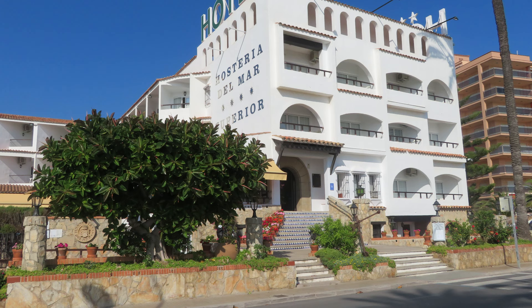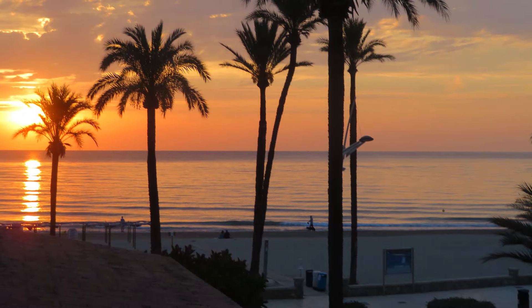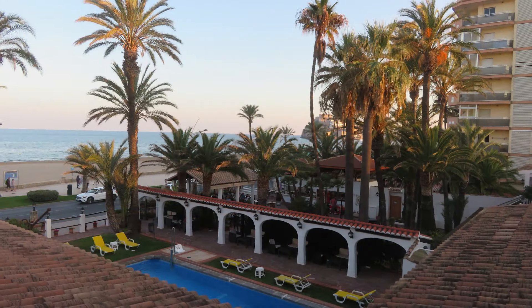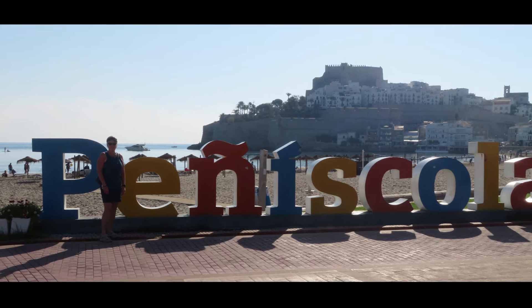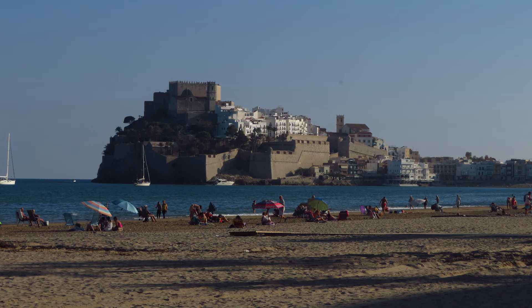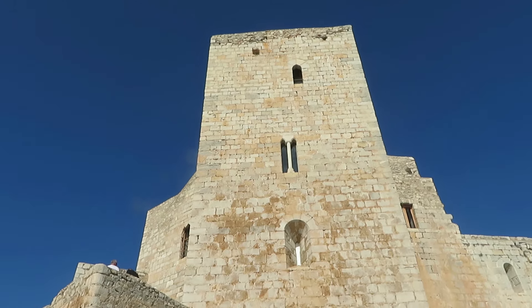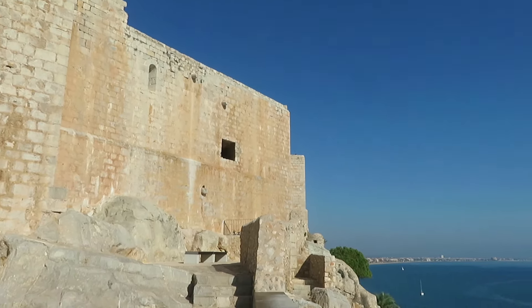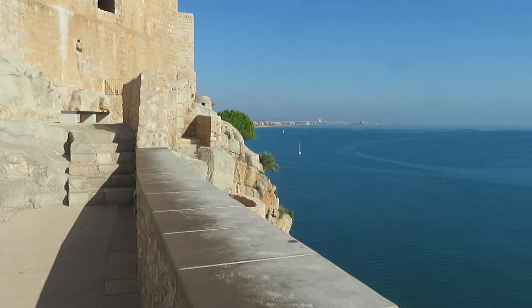We stayed at Hostaria del Mar for two nights in Peniscola. This was the sunrise — just stunning. There was a pool and we were looking out over one of the two restaurants. We walked a couple of kilometers to the fort and walked all around the fort and the old town — lots of little shops. It was a beautiful warm day, mid-October, still warm and sunny.